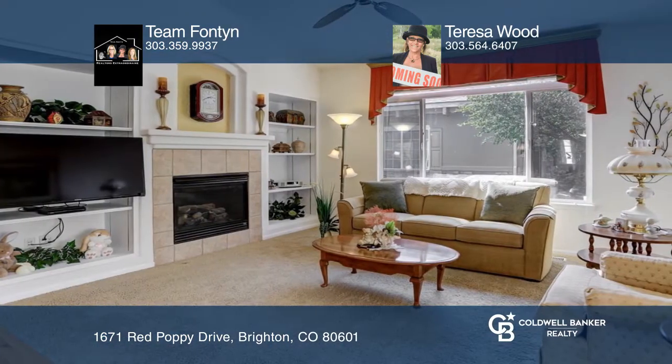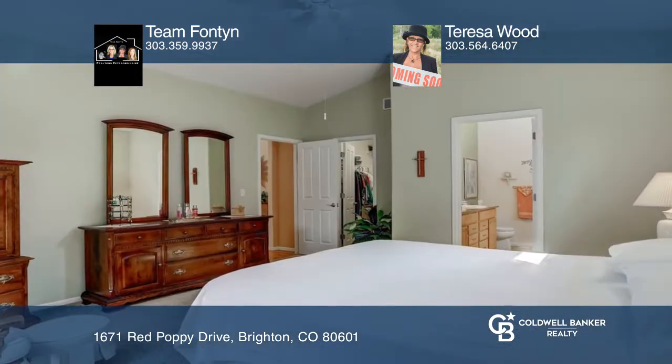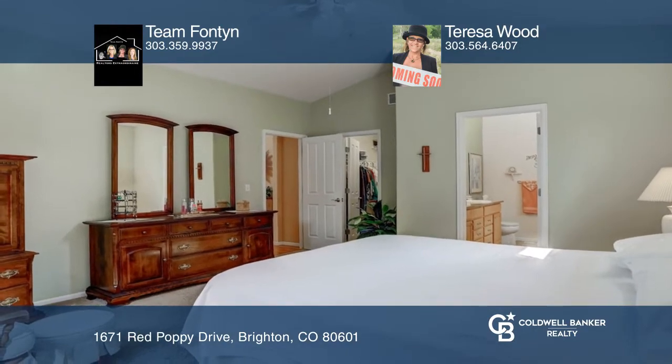Enormous master suite with private bath and huge walk-in closet. HOA maintains your yard and removes snow up to your front door.